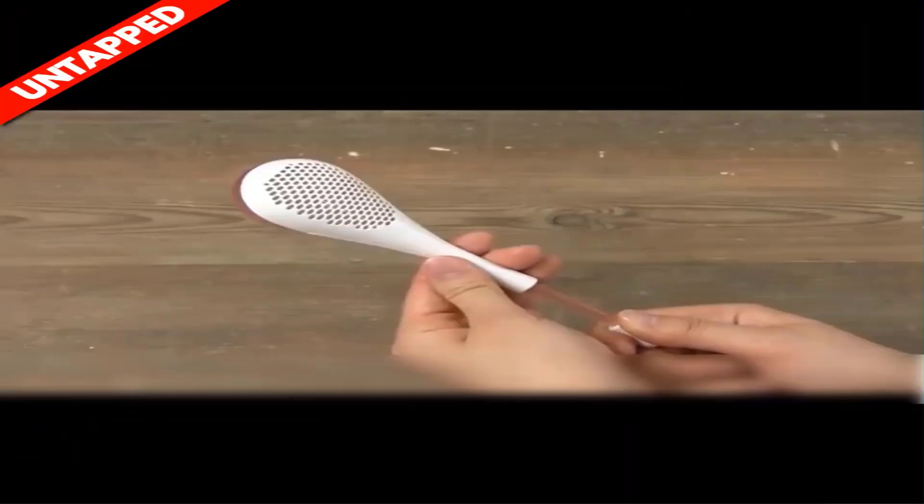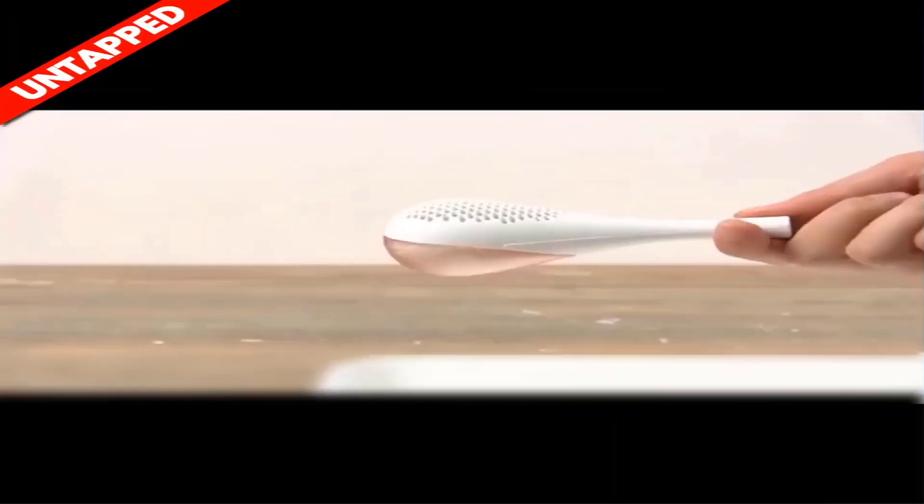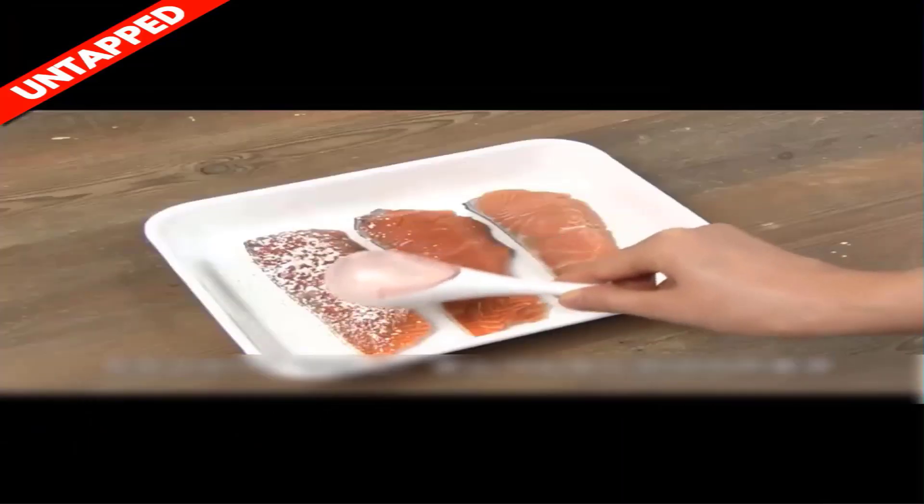Product number five is the Perfect Handle Filter Spoon.